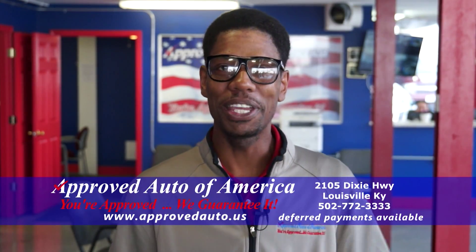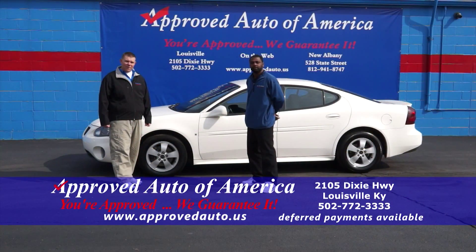I'm Michael Matthews. You're approved — we guarantee it. Welcome back to the Approved Auto of America Car Show.